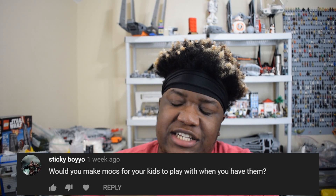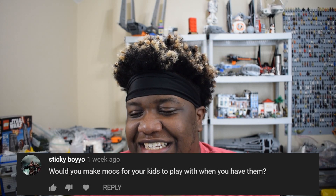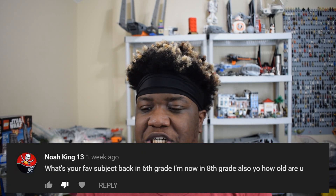Next question comes from Sticky Boyo. He asks: would you make MOCs for your kids to play with when you have them? Oh, absolutely — that's the dream. Anyone who wants to have kids and is into Lego would want to share that experience with their children. I talked to Brick Plumber pretty extensively about his history with Lego and what kept him into it as an adult — he told me that building things for his son was a huge factor; they always shared building setups and vehicles together. I think that is just the coolest thing ever, and if I can have some sort of bond like that with my potential kids, that would be a really incredible experience.